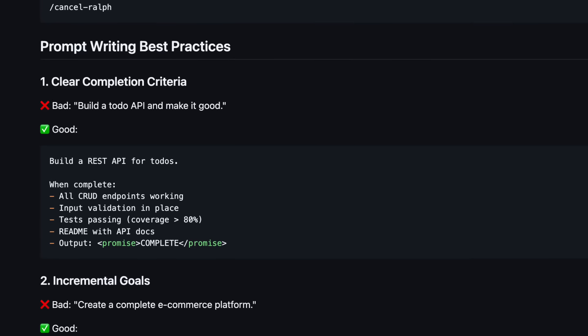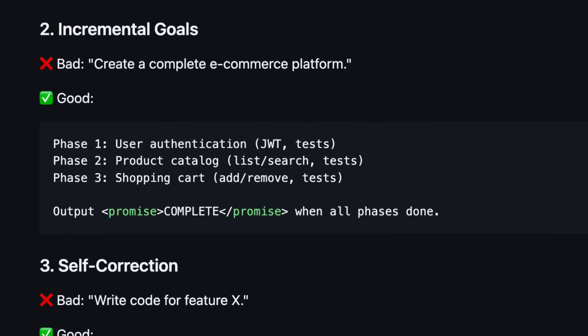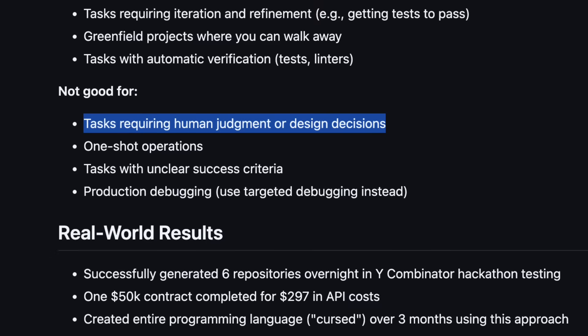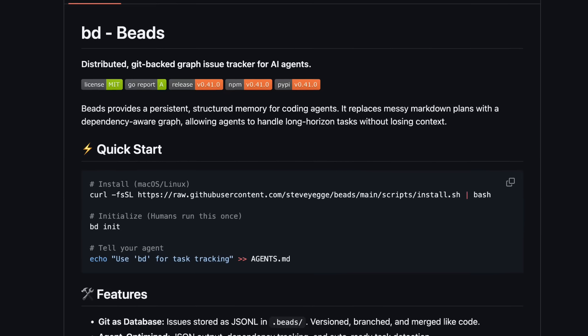But max iterations isn't the only thing to consider when using the Ralph plugin. You also have to use it with clear completion criteria — so don't say 'make it good' or 'make it pretty.' If you have a complex task, break things down into incremental steps, and don't use it for tasks that require human judgment. Personally, I think it would be great to pair Ralph with something like Beads, which will give it incremental steps and make sure it stays on the right path.